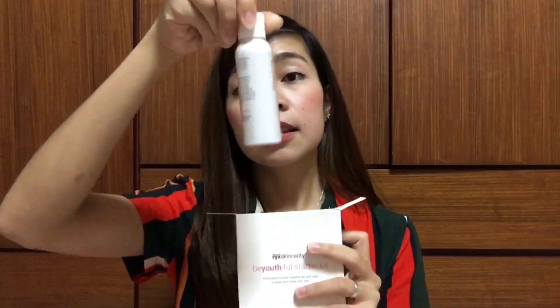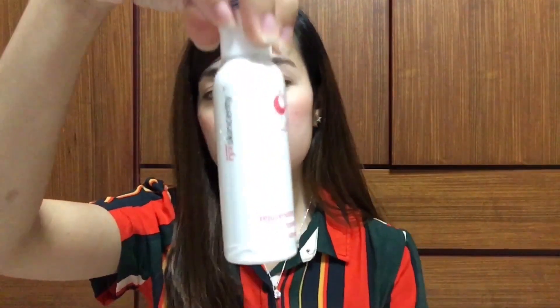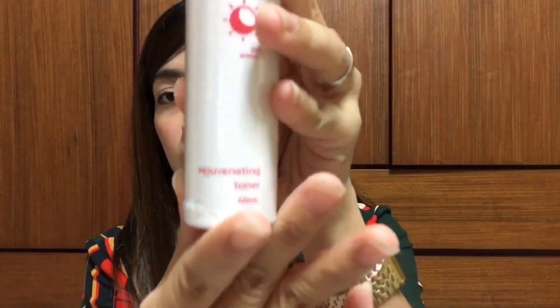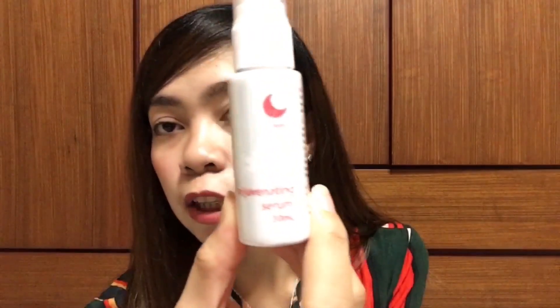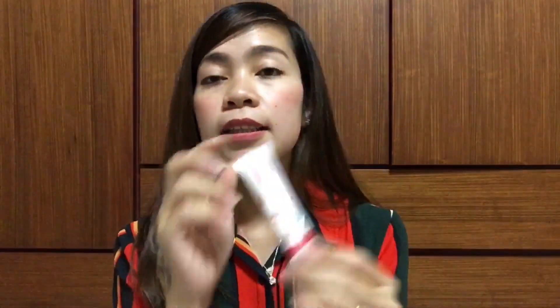Ano bang naman ito sa loob? Ano ba yung product na nandito? So, inside the box, you can see four products. First is the rejuvenating toner, and then the rejuvenating facial wash, and of course the rejuvenating serum, and of course, the sunblock.